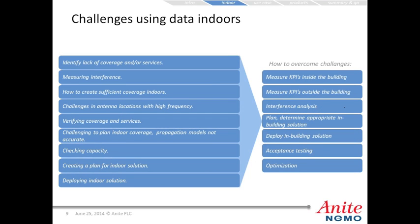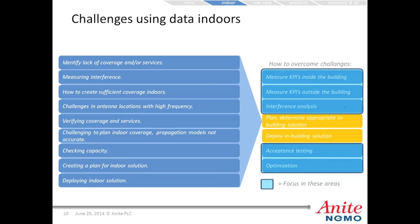To overcome these challenges, the process is to measure KPIs inside the building, measure KPIs outside the building, do an interference analysis, plan and determine the appropriate in-building solution, deploy that in-building solution, and then perform acceptance testing followed by further optimization. Today we're going to focus on the areas in blue: measuring KPIs inside and outside the building, interference analysis, acceptance testing, and optimization.